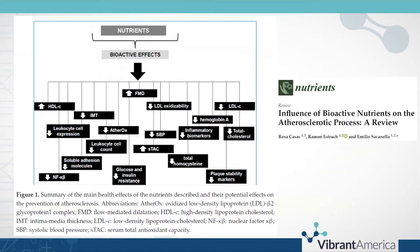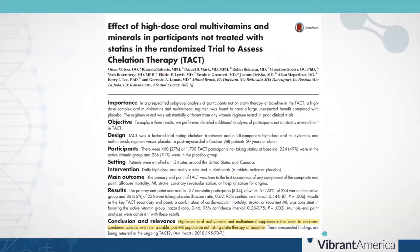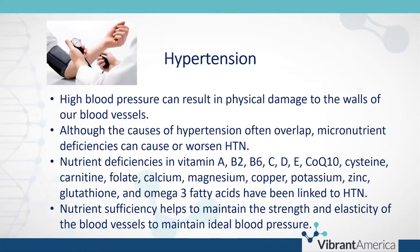Here is a review from the journal Nutrients on the influence of bioactive nutrients on the atherosclerotic process. These micronutrients lower total cholesterol, LDL, oxidized LDL, inflammation, homocysteine, blood sugar, and blood pressure — thereby lowering overall cardiovascular disease risk. A study from the American Heart Journal found that high-dose oral multivitamin and mineral supplementation decreased combined cardiac events in a stable post-MI population not taking statin therapy at baseline.